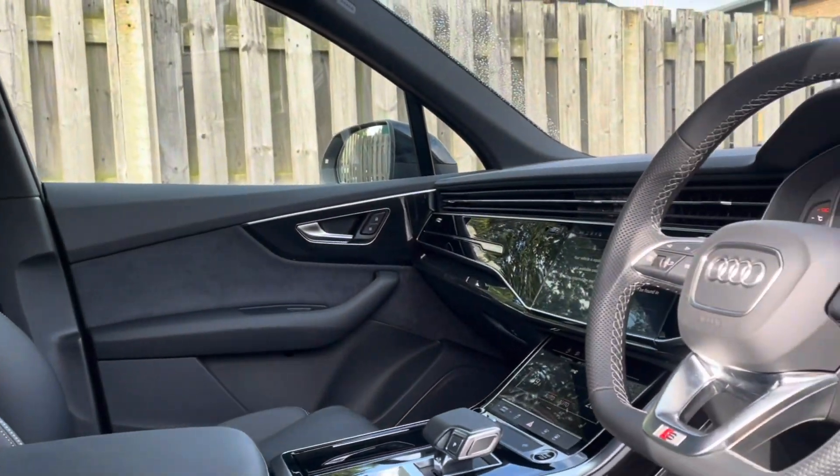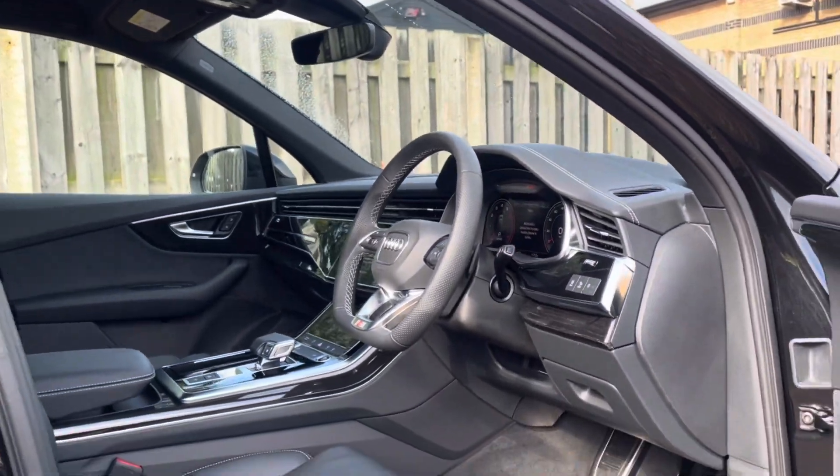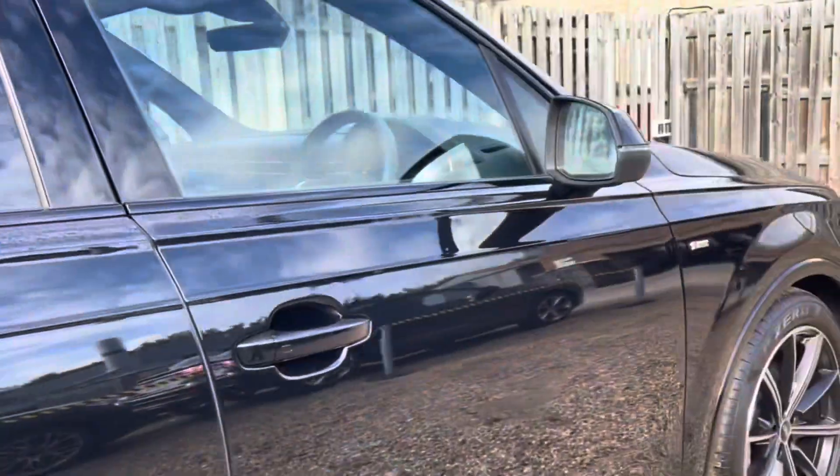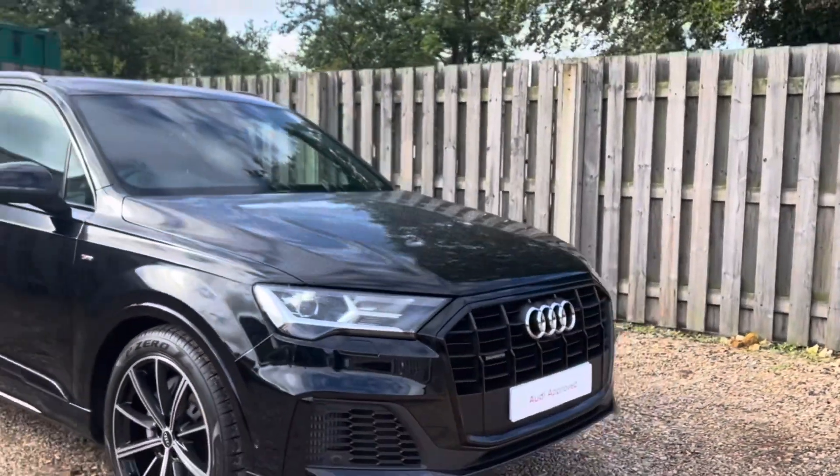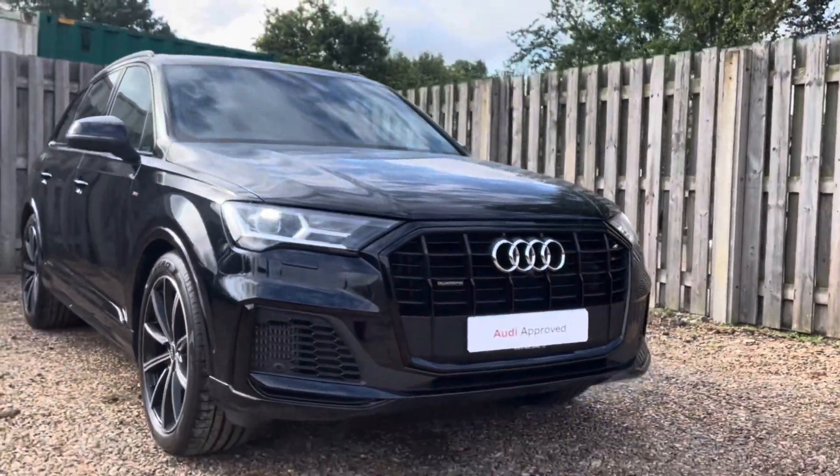Thank you for taking the interest in this stunning approved used Audi Q7 Black Edition. For more information please contact Cambridge Audi on 01223 414 181. We hope to hear from you soon.